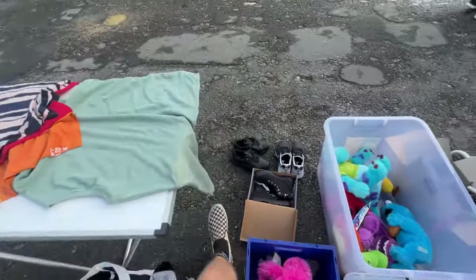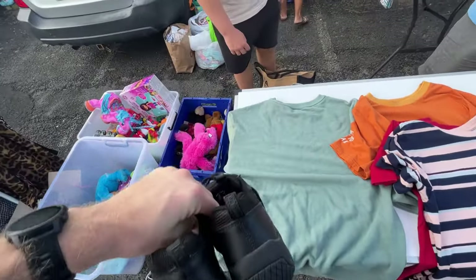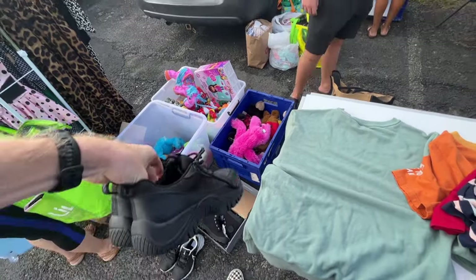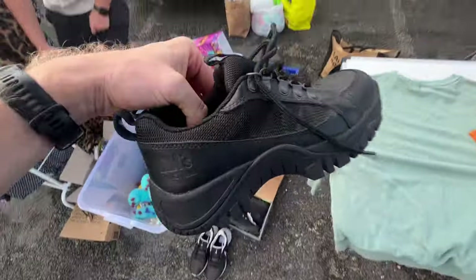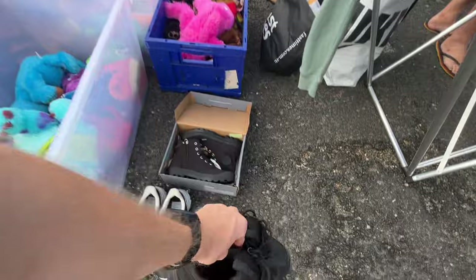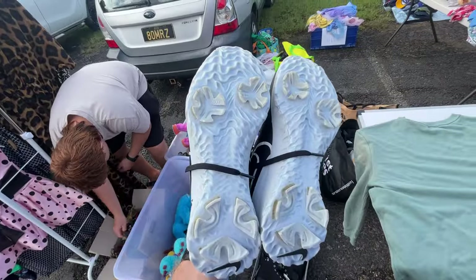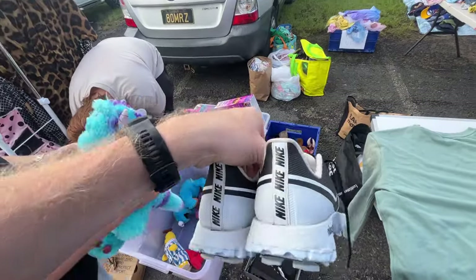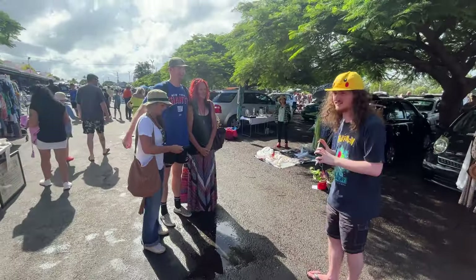I saw these shoes in an op shop the other day for a hundred bucks, brand new. Thought a hundred was nuts for an op shop. 'Someone will get them.' I always like them when they're just a classic boot. These are the industrials — are they golf shoes? Yeah, Nike React golf. I haven't seen Nike React golf shoes before.